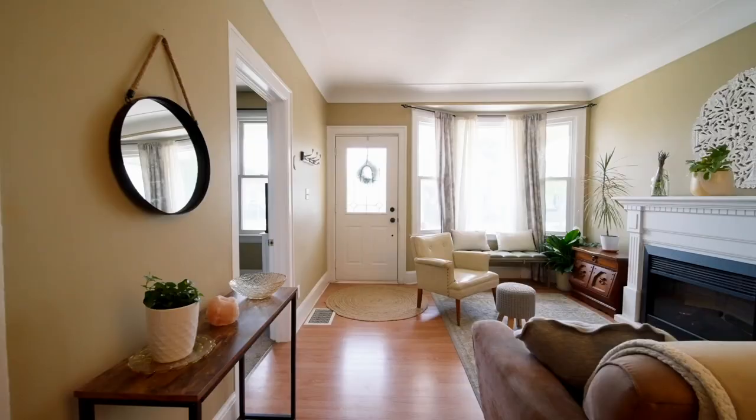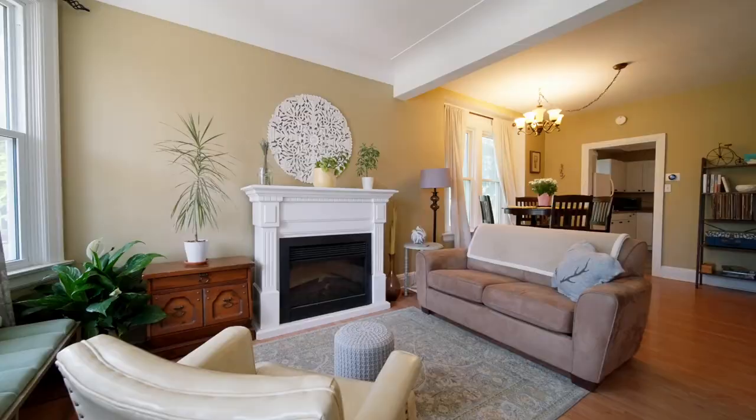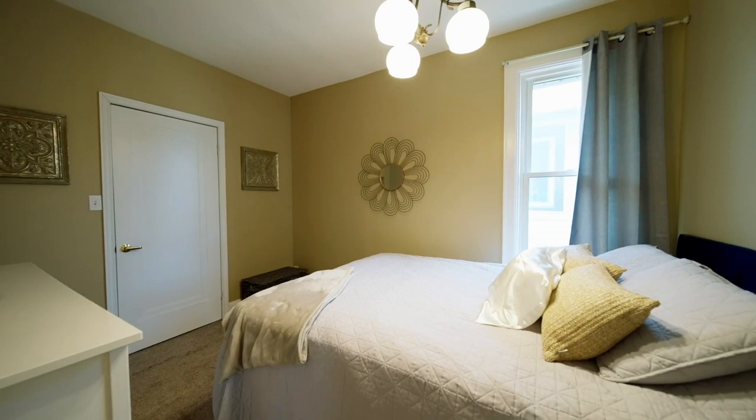As you enter this home you'll notice the natural lighting in the living room dining room combo. On the main floor you're gonna find two bedrooms, one bathroom and a turnkey ready kitchen.